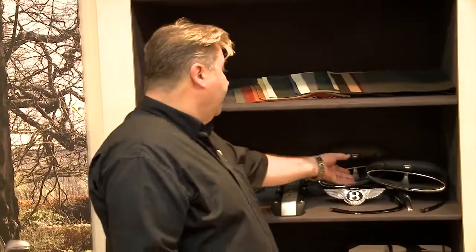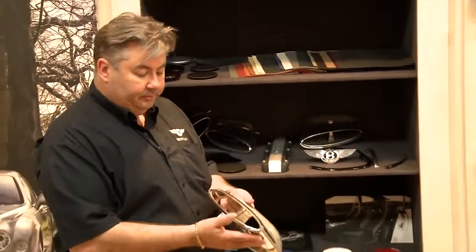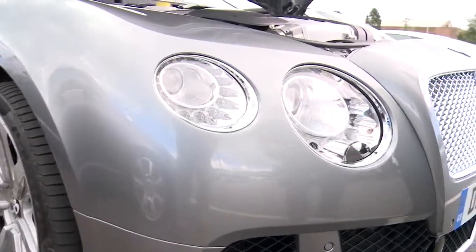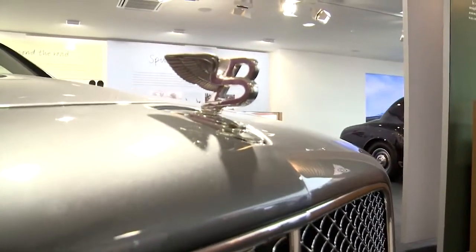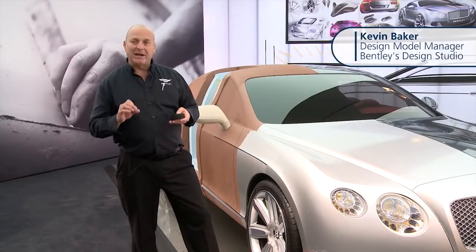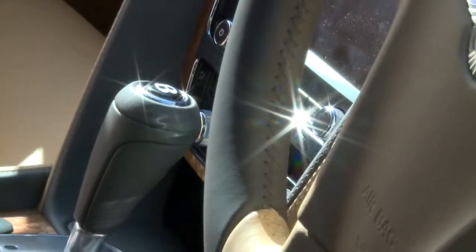There are a number of parts we can make on the multi material machine. On a fairly regular basis we produce the tailpipe trim. We can reproduce grills, mouldings, headlamps, door mirrors, and every part seen on the car used on the interior or the exterior — a design intent production model. We can simulate what the car is really going to look like. This is how the technology is moving forward.